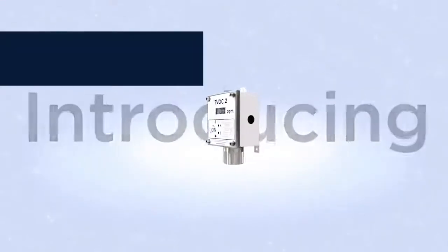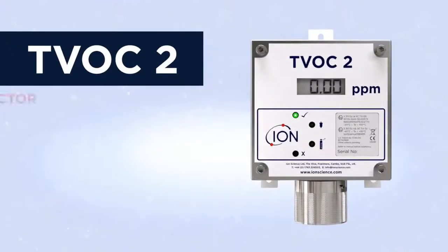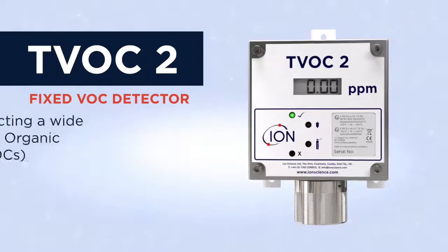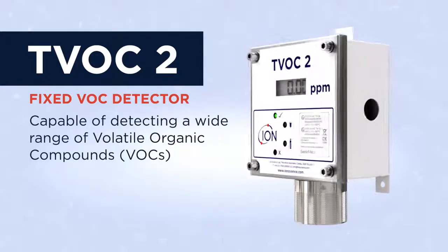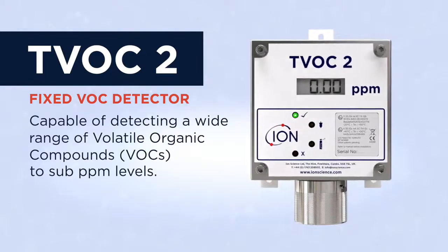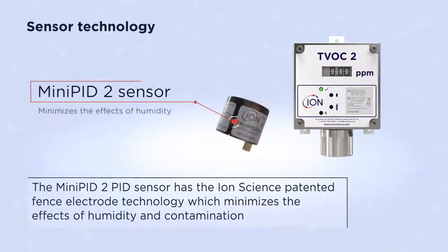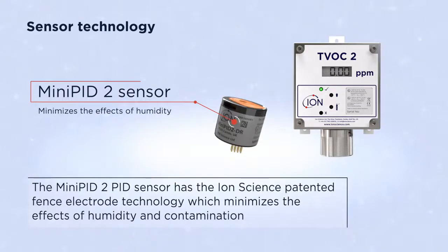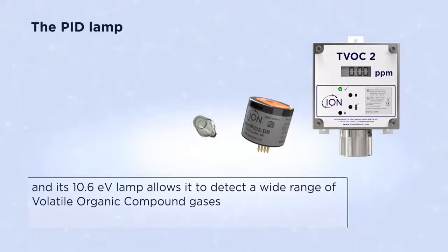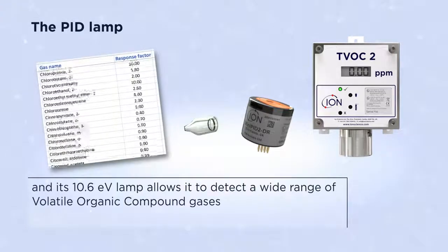Introducing the IonScience TVOC2. The TVOC2 is a second-generation fixed VOC gas detector capable of detecting a wide range of volatile organic compounds to sub PPM levels. Its mini PID2 sensor has the IonScience patented fence electrode technology, which minimizes the effects of humidity and contamination. Its 10.6 eV lamp allows it to detect a wide range of volatile organic compound gases.